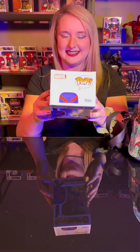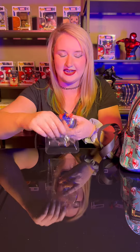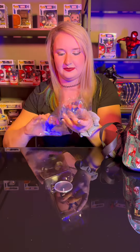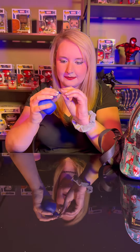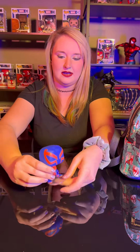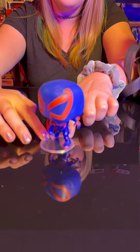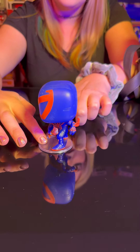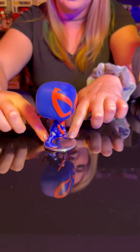All right, let me go ahead and unbox it. This does come with a stand, as you can see. So we can go ahead and put it on. There we go. And then as you can see, the amazing detail on the Funko Pop. The blue and red are just so spectacular.